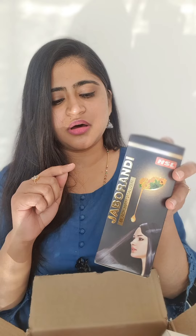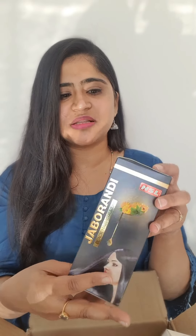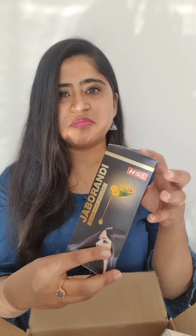Then I have this — my most favorite product — this Jabberindee Black Hair Vitalizer. This is the product which I use most from this company, Hairslab, and they have sent me this.